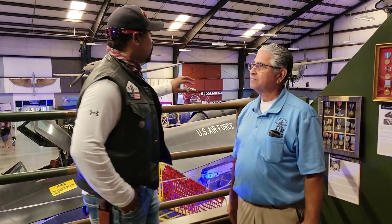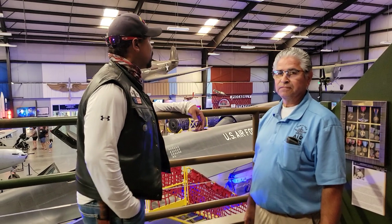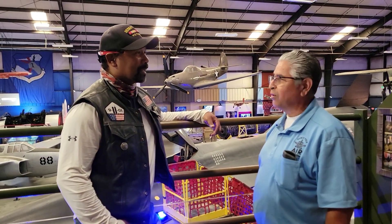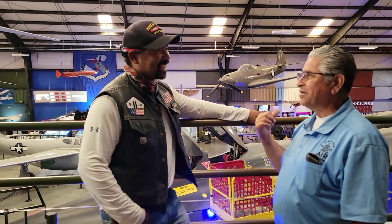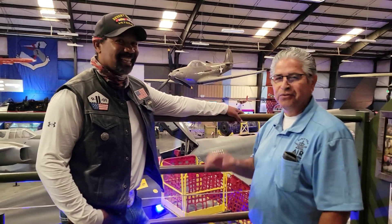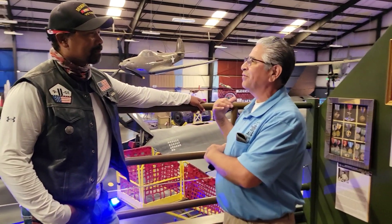This impressive piece of machinery — I'm guessing this is a replica, right? Nope, it's an actual SR-71. On the day that we retired it, 1990, I was on base watching it land. They emptied all the fluids out of it and wheeled it over here.